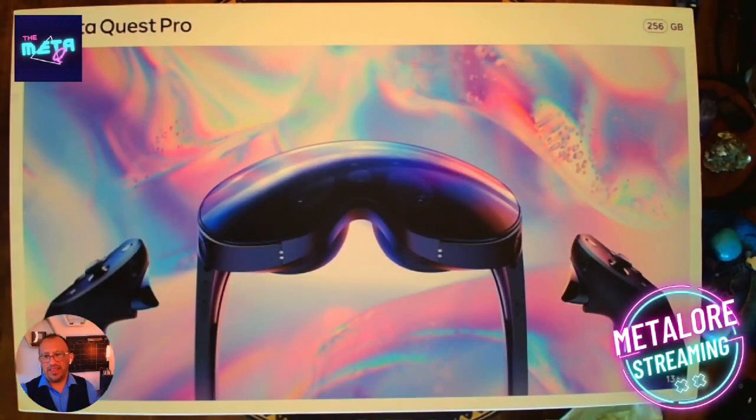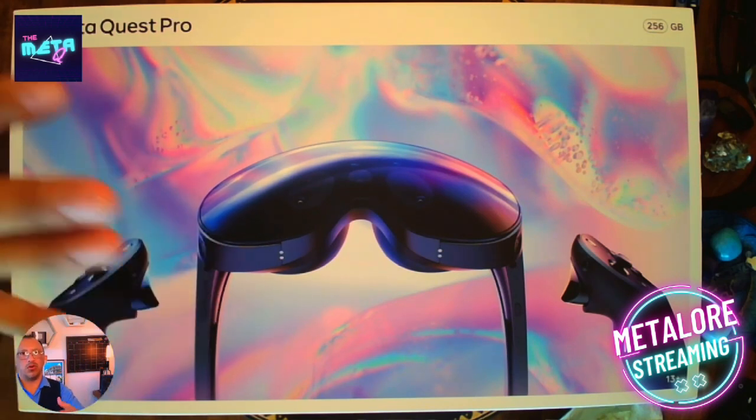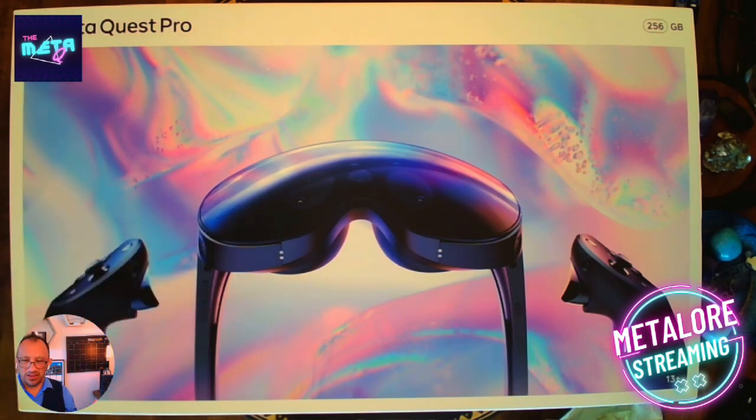What's going on everybody — a very special October 25th Metalore update. I know we usually do videos on Mondays and Wednesdays, but today was definitely special. Let's take a look at the screen here: the new Meta Quest Pro just arrived — fifteen hundred dollars.